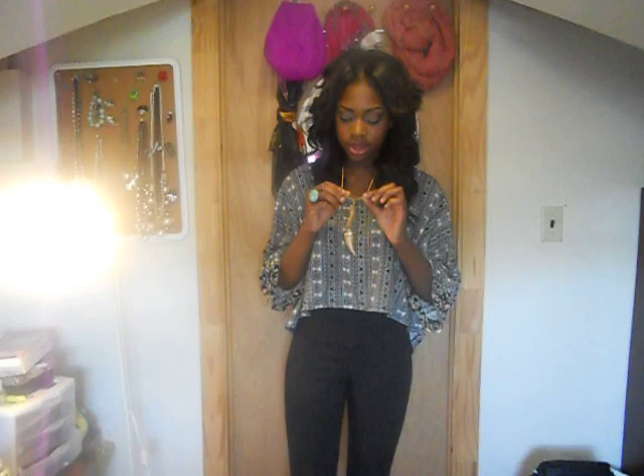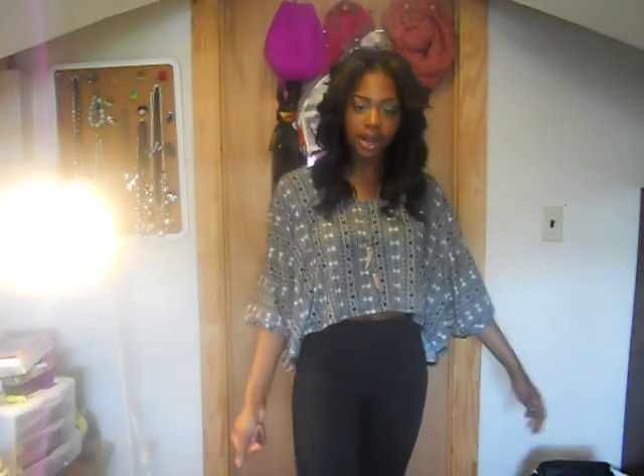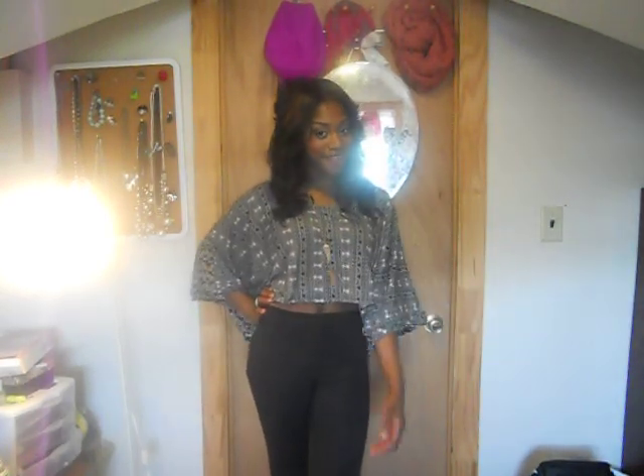For accessories, I have on this necklace that I showed you guys in my last haul — the shark tooth necklace — as well as this ring from H&M that I got last summer. So this is my outfit!